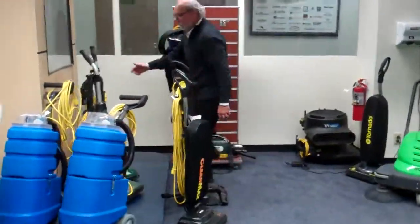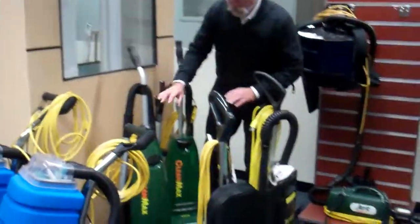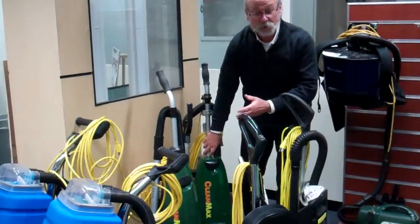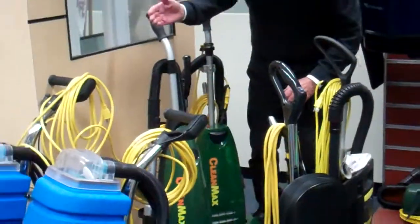Over here we have our wonderful, best-selling CleanMax machines. Do you know why? They are green. The CleanMax are all green. Do you know why they're colored green? Because green is the most popular color in the world. I thought you already said yellow was the most popular color in the world.